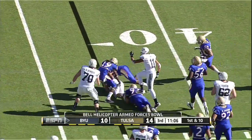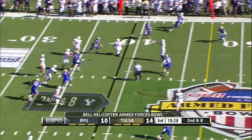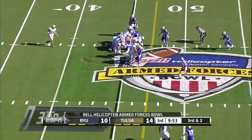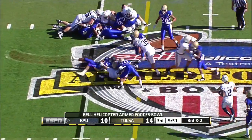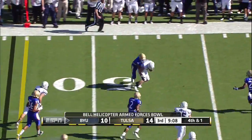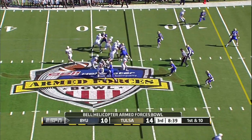Di Luigi having a hard time finding any running room — seven up in the box for Tulsa. Pass caught over the middle to the big receiver — big collision at the point of attack. Correa breaks it to the outside, first down at the 46. Six downs that inverted wishbone.